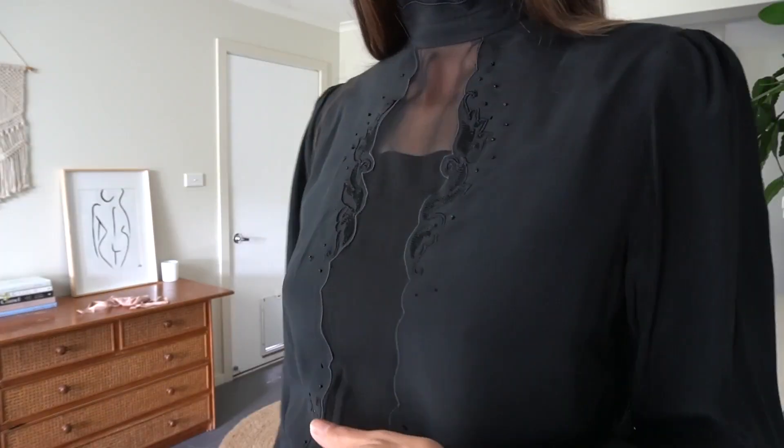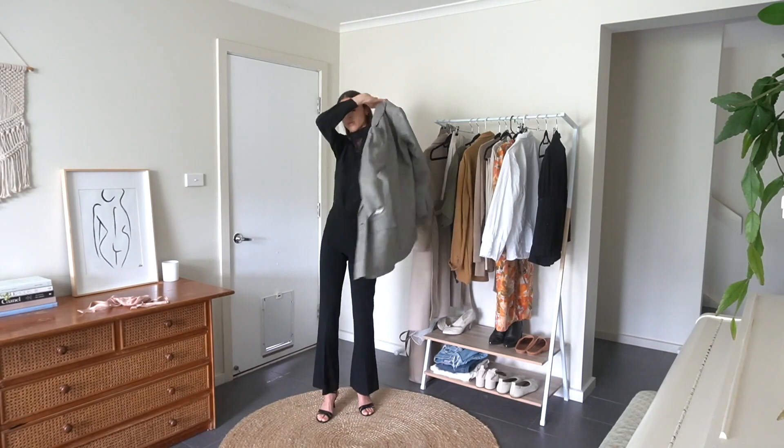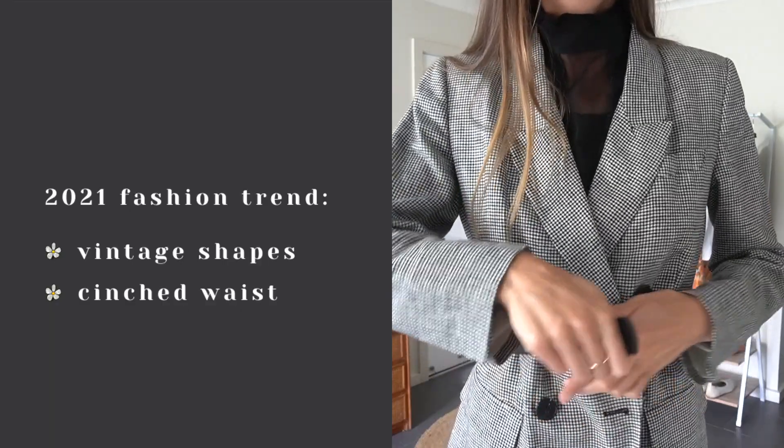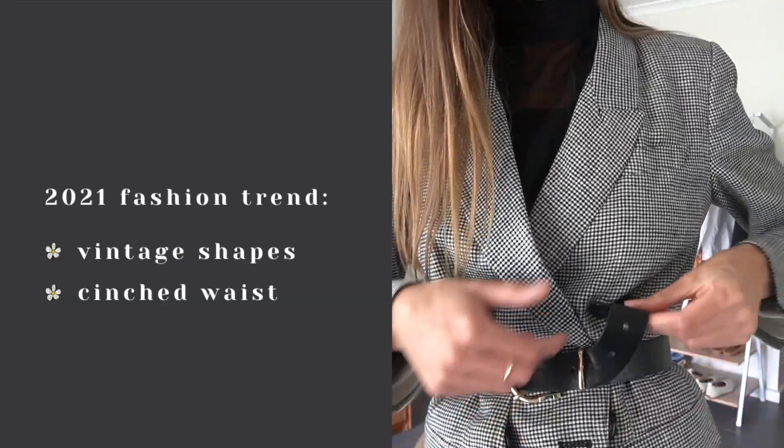In this next outfit I am wearing a vintage shirt, over the top I am wearing a blazer, and I'm going to cinch in the waist with a belt. The cinched in waistline is such an easy and affordable trend to replicate.